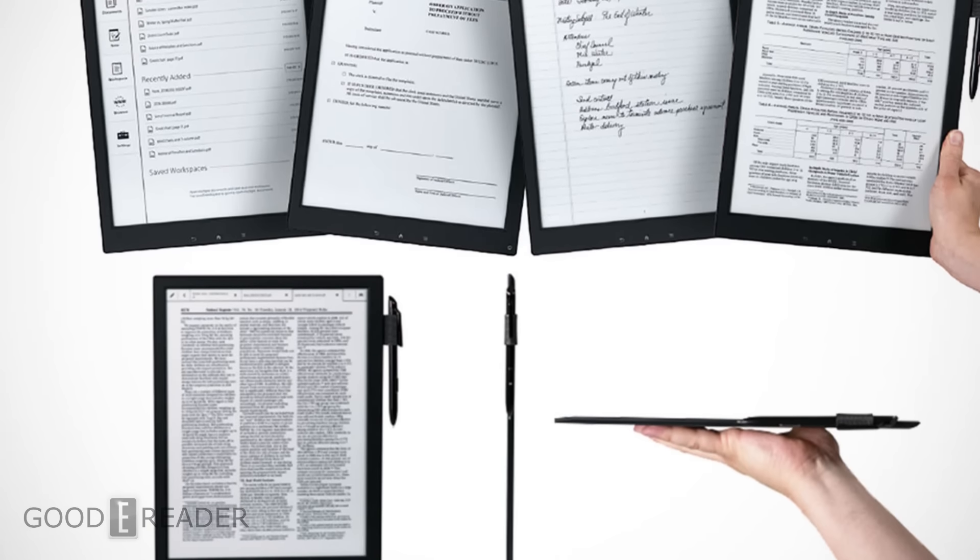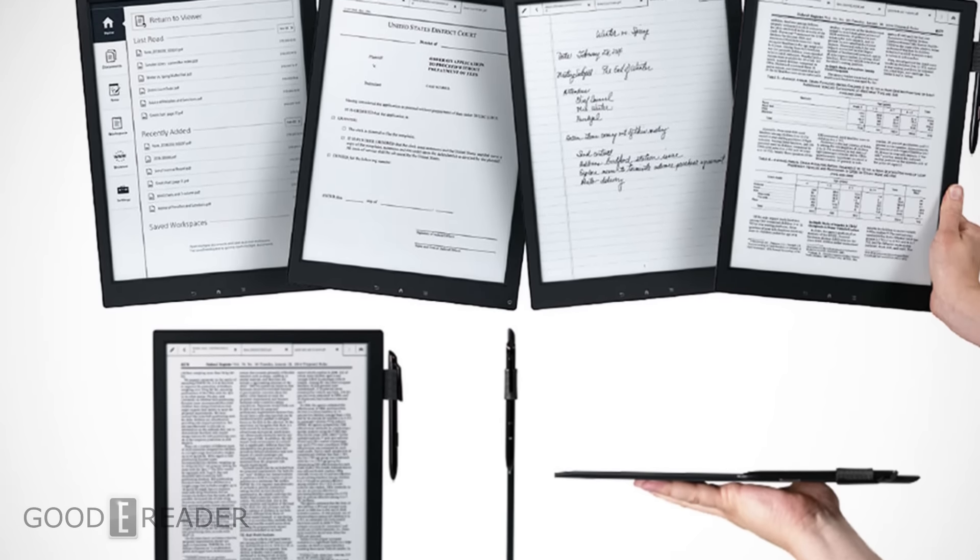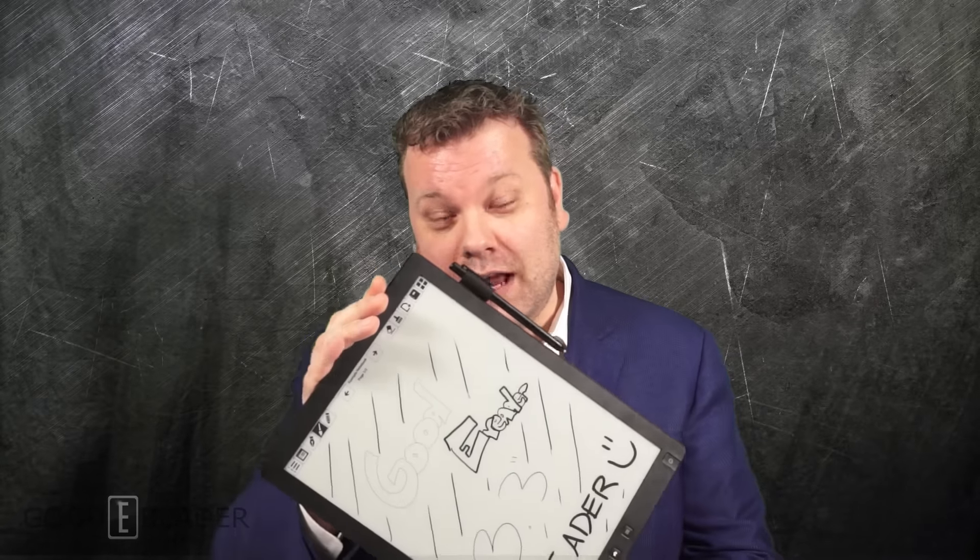In the 13.3 inch space, the only commercially available product right now is the Sony DPT-S1. This e-reader only does PDF files and editing. Our e-reader does that and a whole lot more.